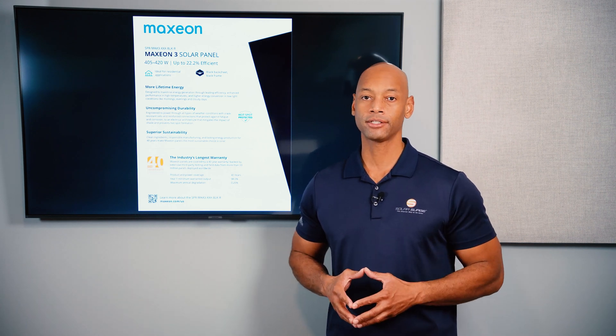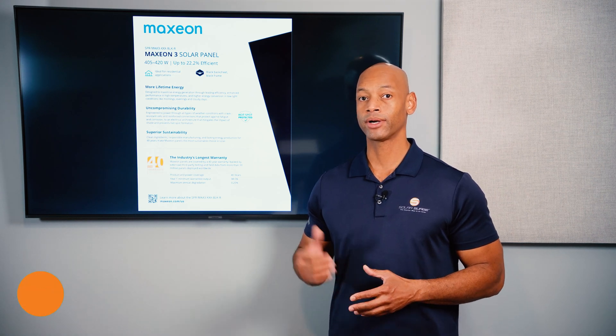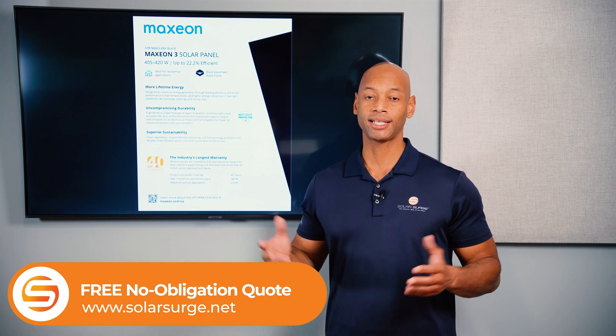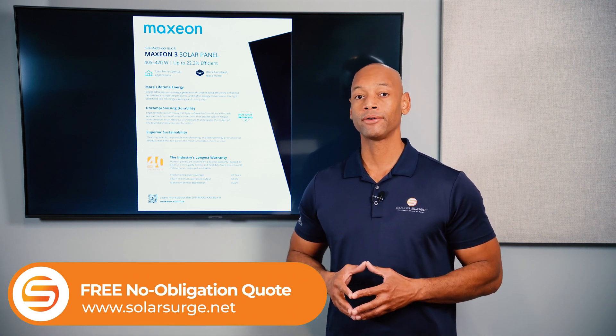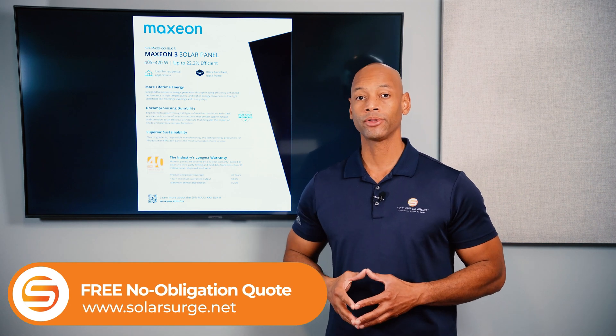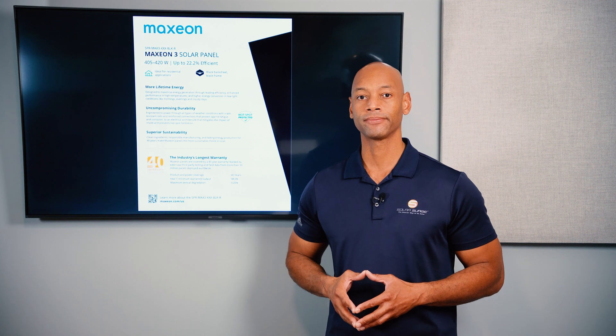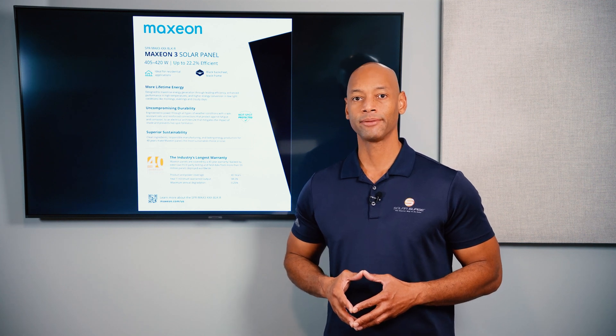If you're in the process of looking at solar power options for your home and need a price quote for one of these options or any of the top solar panel brands, you can reach out to us at the link below, set up a quick Zoom call with one of our team members, and we'd be happy to get pricing and information to you. Now let's move on to number three.